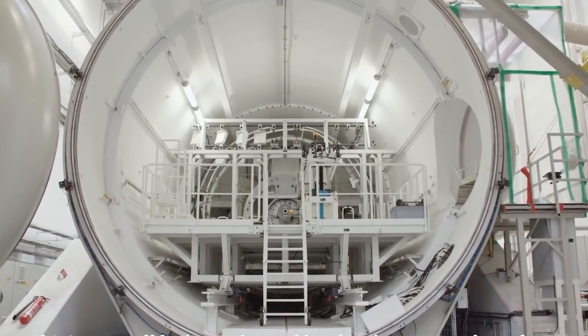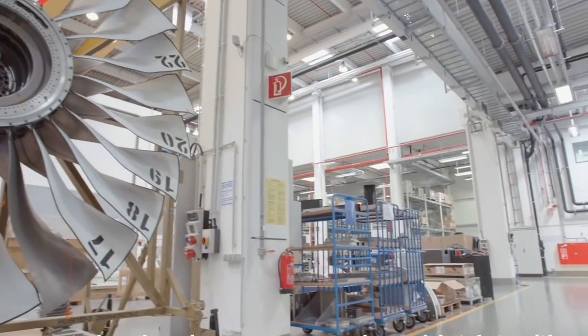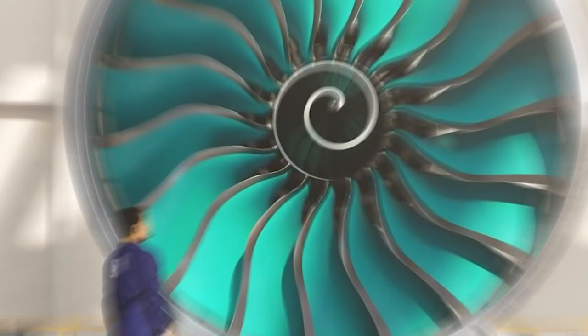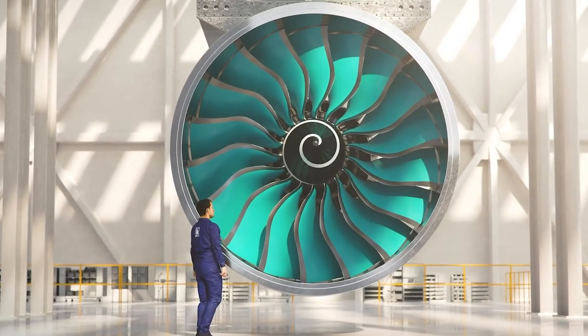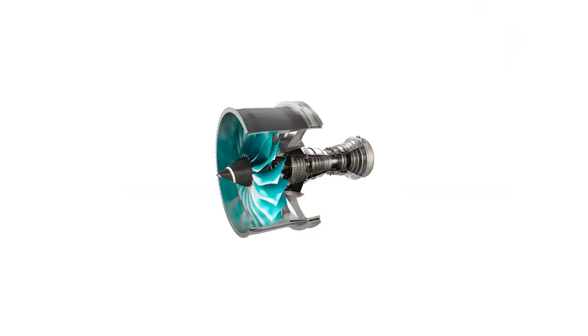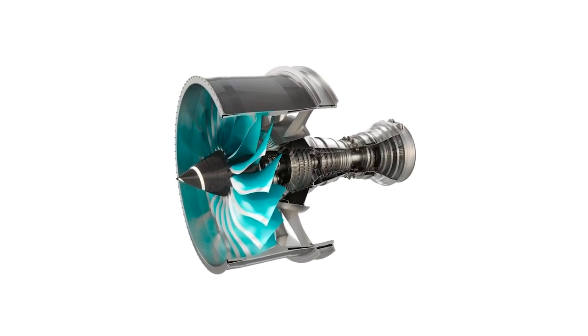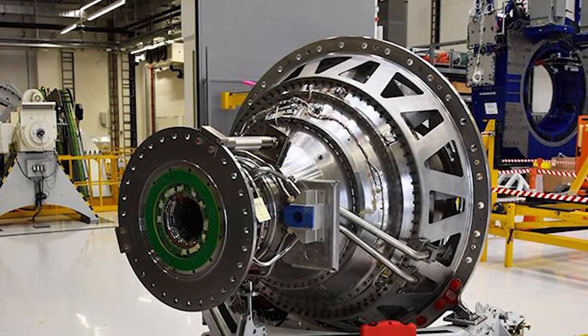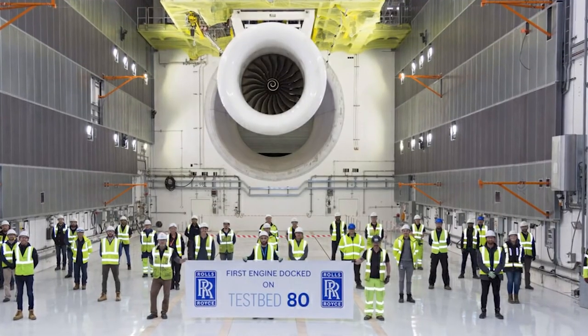Rolls-Royce has announced its new biggest engine in the world. Great news for aircraft lovers: Rolls-Royce announced that the construction of its UltraFan technology demonstrator has been completed and that testing is now underway. An important program milestone was reached when the demonstrator engine was moved from the workshop where it was built to where it has just been mounted for testing.